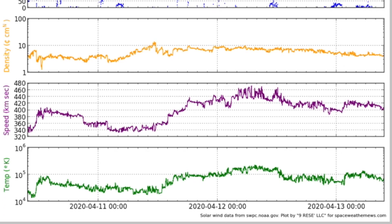Solar wind was in a weak coronal hole stream for much of the last day and is coming back down in intensity now. As I said, it was already a weak stream.